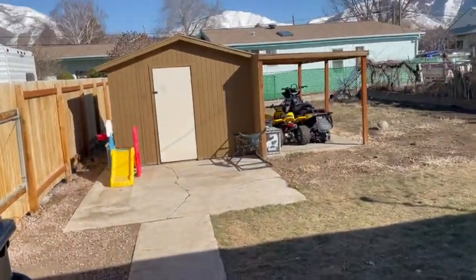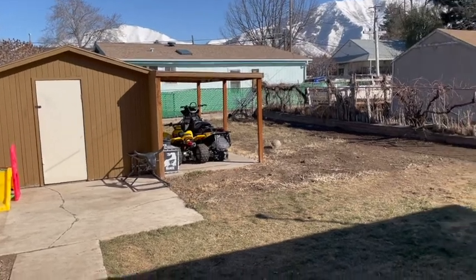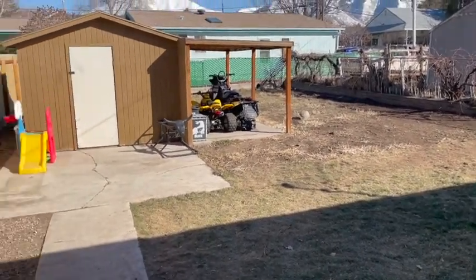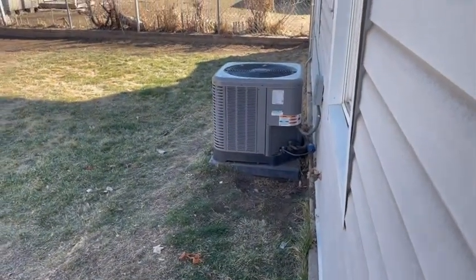There's a big storage shed back here with a little bit of a carport. There are some toys, a place for a garden, a fence with a little gate, a little patio, and a big AC unit as you can see.